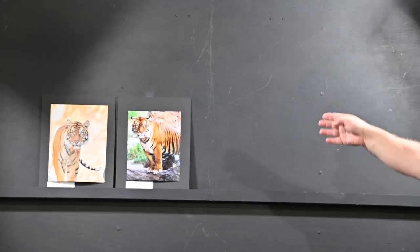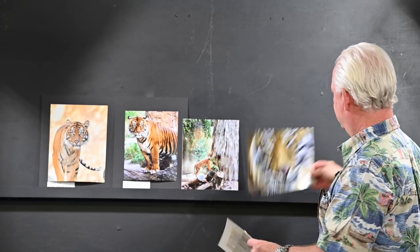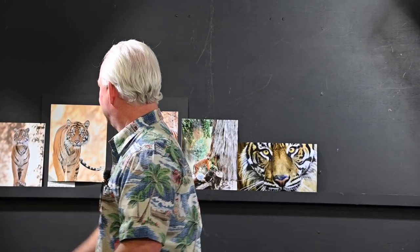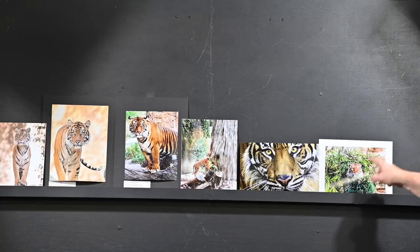The judges had a real hard time on the tiger. Roxanne's tiger is awesome — they love the dripping water because it's unique. There were a bunch with the tiger playing with a pumpkin, and a bunch with the tree and tiger underneath it. When somebody says, 'I have exactly the same picture,' is it exactly the same? No — it doesn't have the water, it's not as crisp, the background's not as nice.